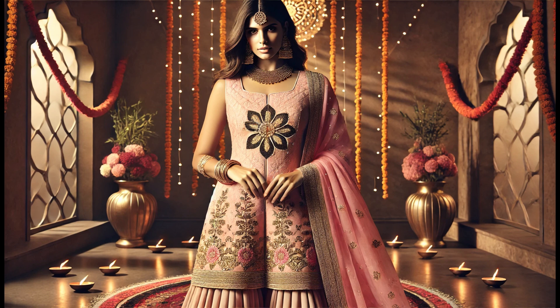With bold earrings and delicate bangles, you'll achieve a perfect balance of elegance and festivity. Add a flowing dupatta, and you're ready to glow on Diwali night.